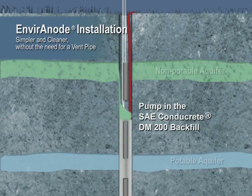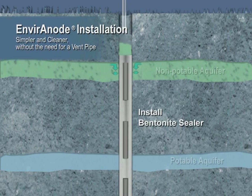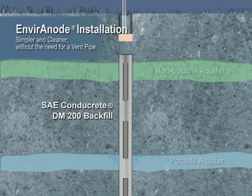Conducrete backfill is pumped from the bottom, displacing water up and out of the hole. The Conducrete seals and protects the wire cables from damage. Conducrete is a major advancement in backfill technology. It sets up to form a solid column and knits with the soil to improve conductivity and provide a completely sealed system.